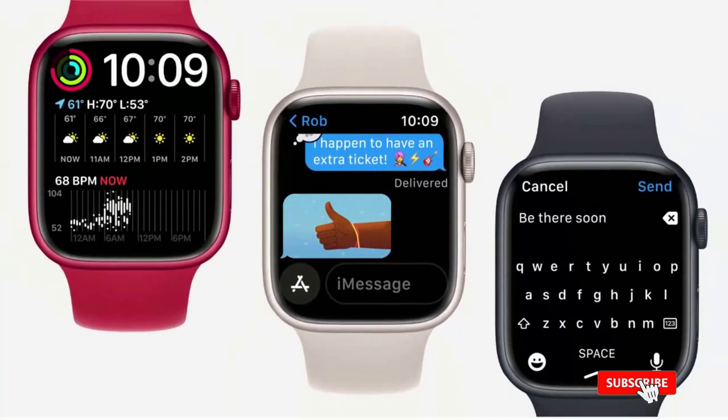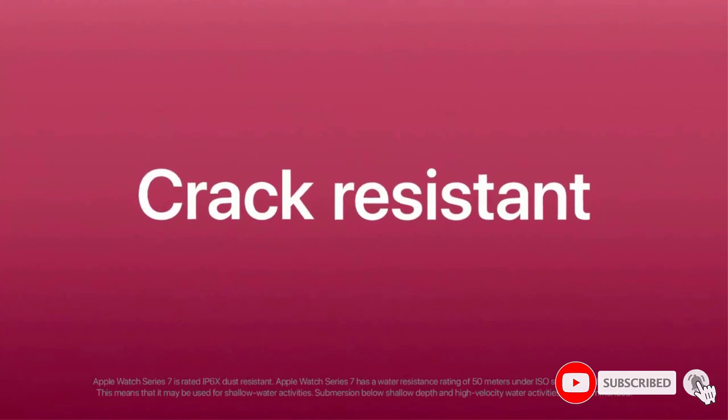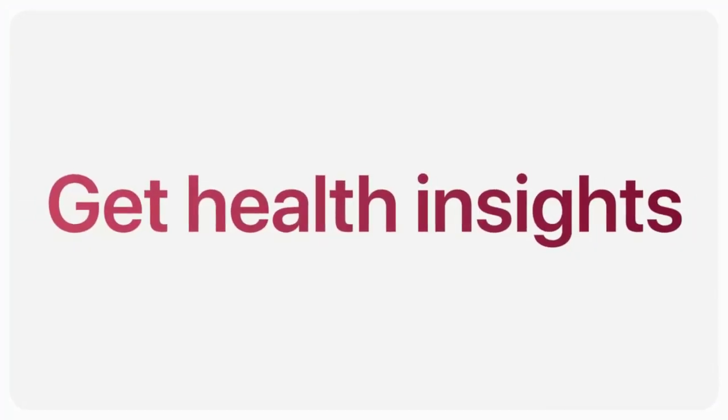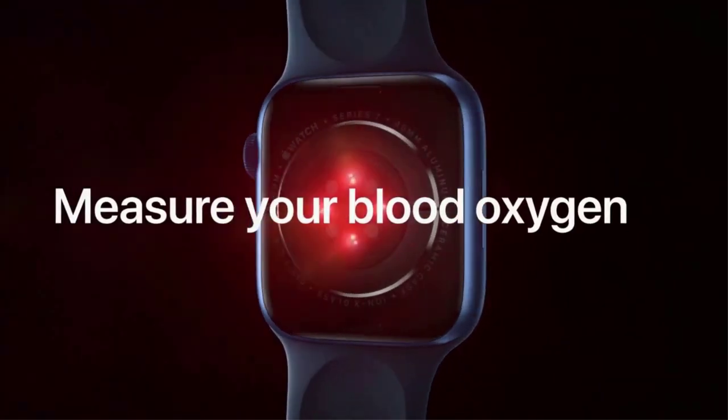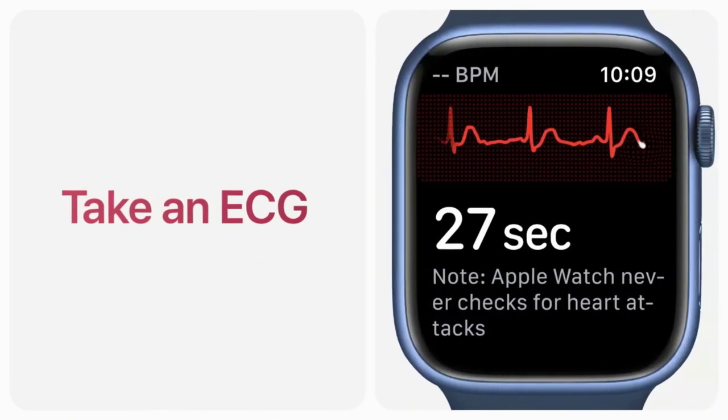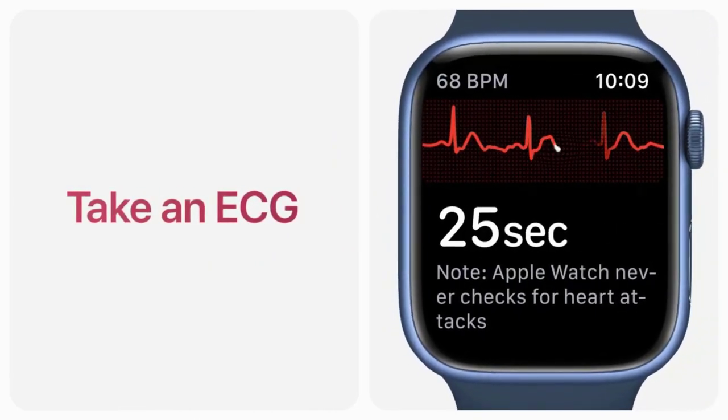It has everything you want in a smartwatch: you can text, email, and answer calls, track heart rate and oxygen levels, stream music and podcasts, and record workouts, including newly added Tai Chi and Pilates. It also has multiple bands in different materials and colors to easily switch up the look.